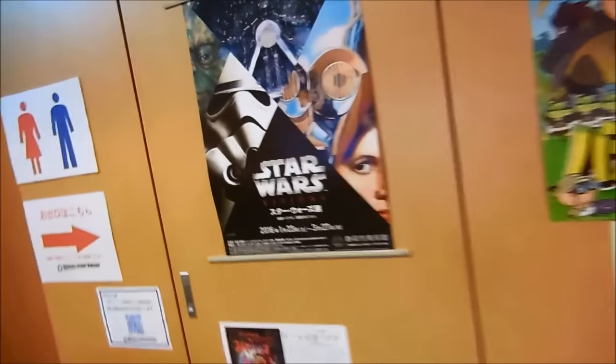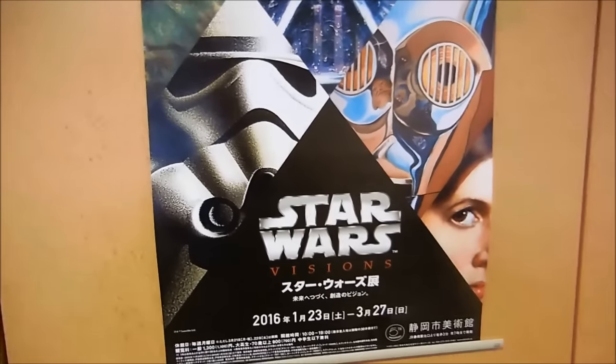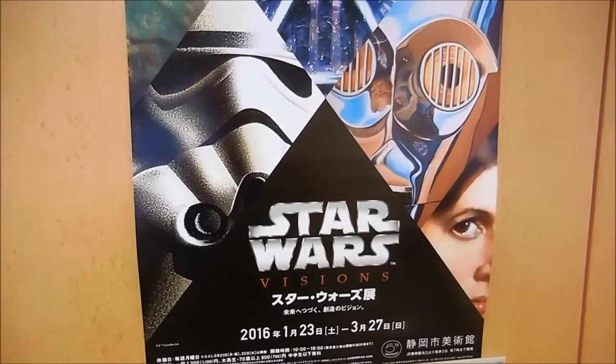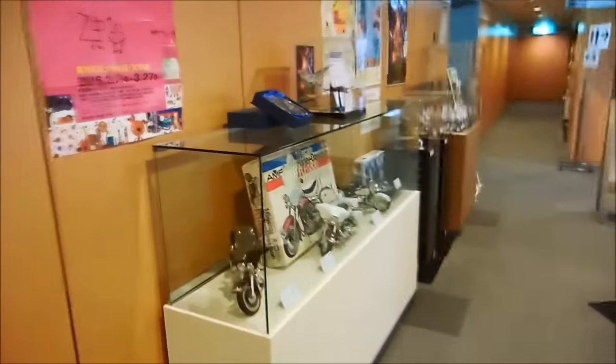And over here is the Shizuoka Museum of Art. It has Star Wars Visions — an art gallery. I'm going to visit this today. Hopefully they don't have like a bronze bust of Jar Jar or anything like that. Let's see what else they've got around here.